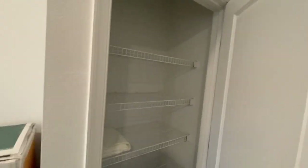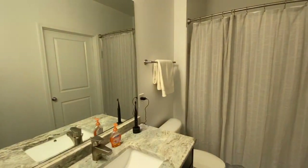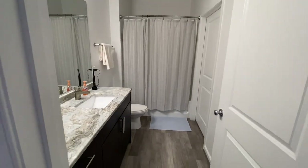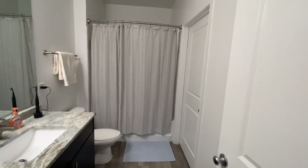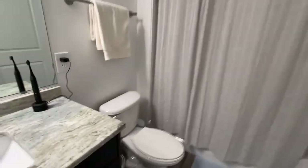Now we can go over to the bathroom. There's a linen closet right there for towels and other things. It's a very nice bathroom with the same countertop and same floors that match the kitchen, which is really nice — a nice, simple bathroom. And there's a pretty big soaking tub, which is super cool.